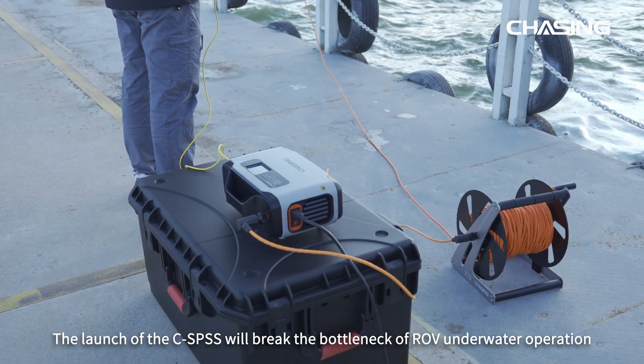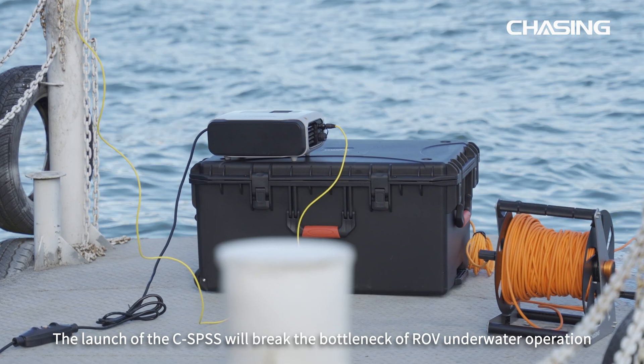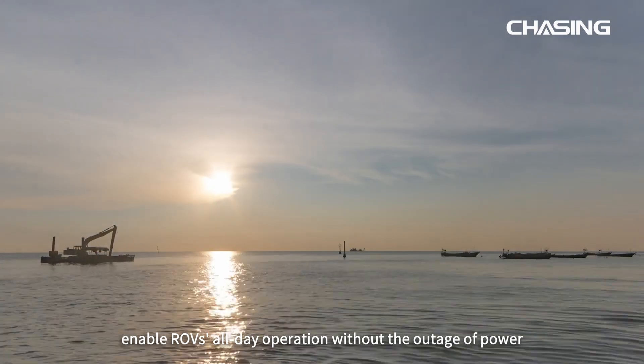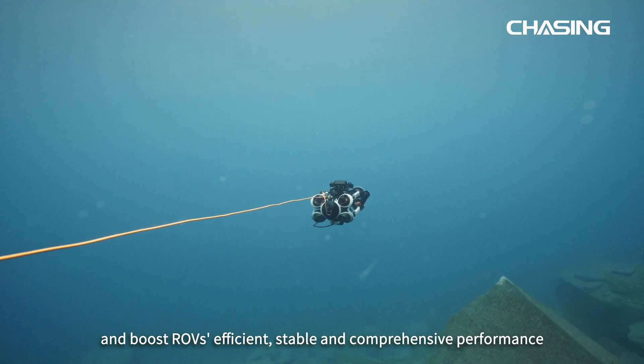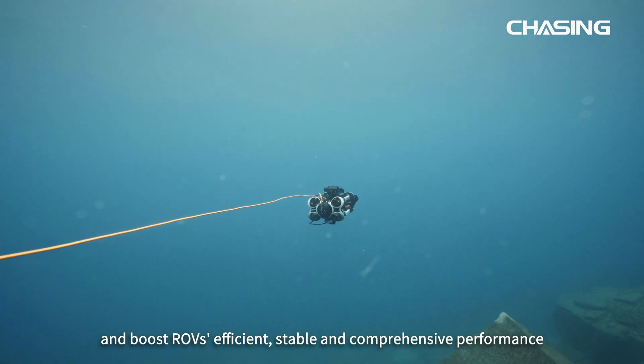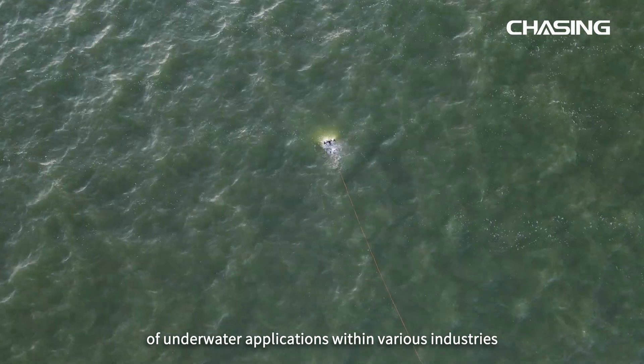The launch of the CSPSS will break the bottleneck of ROV underwater operation, enable all-day operation without power outage, and boost the ROV's efficient, stable, and comprehensive performance of underwater application within various industries.